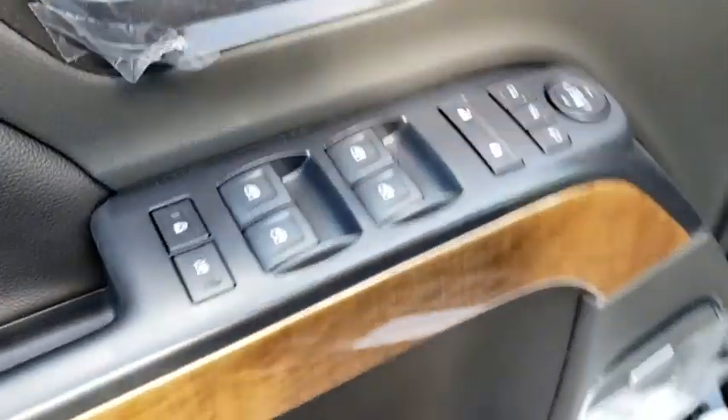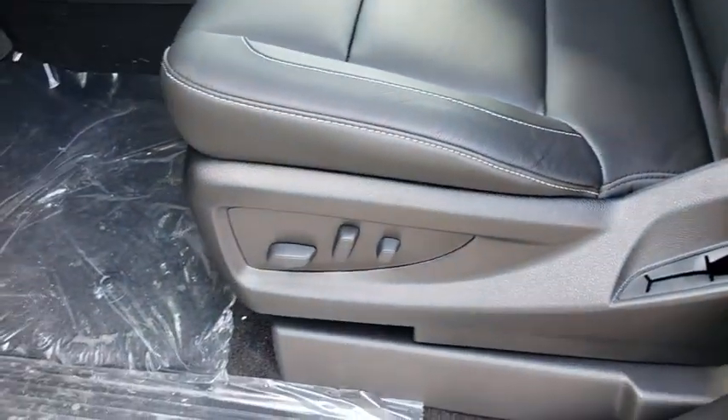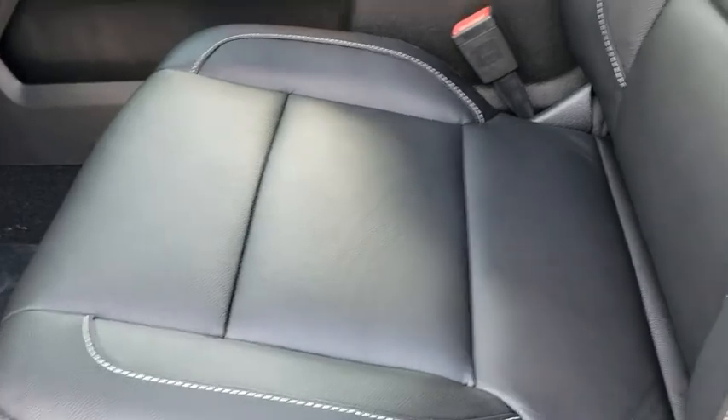Universal garage door opener, AM FM stereo radio, rear defrost, passenger airbag, MP3 player, CD player.